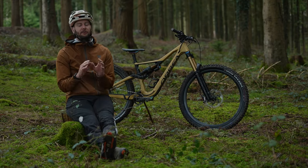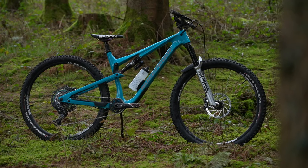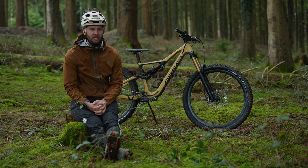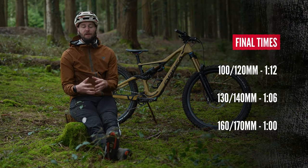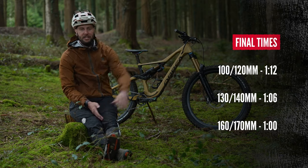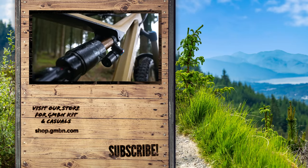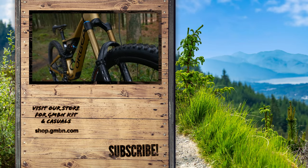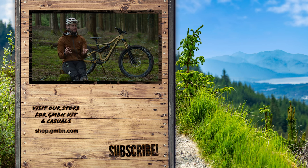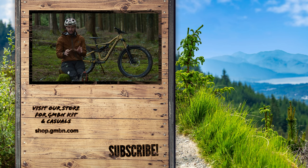Let's talk results then. There are obviously a ton of variables that can affect this, so do take it with a pinch of salt — things like geometry and tires change on all the bikes. The 120mm did it in a stonking one minute twelve. The 130 to 140mm trail bike got down there in an astonishing one minute six. The big dog, the 160 to 170mm enduro bike, absolutely blew them out of the water with a one minute flat — proving that more is not necessarily worse, especially on a varied trail like this, which really surprised me. Should I do the same experiment on the same bike, jacking up travel and shrinking it down? Let me know in the comments below. Thank you very much for watching — I'll see you next time.